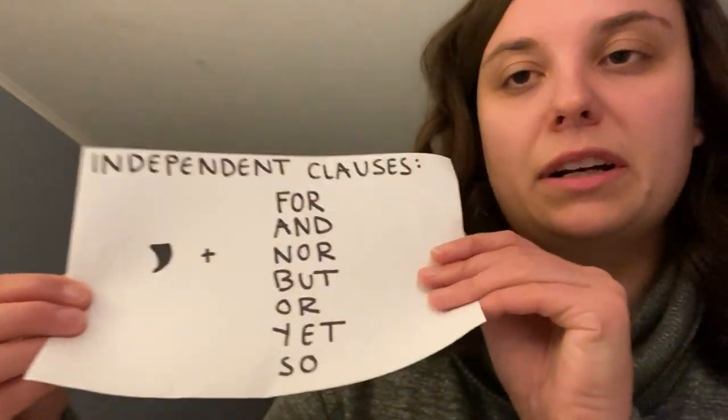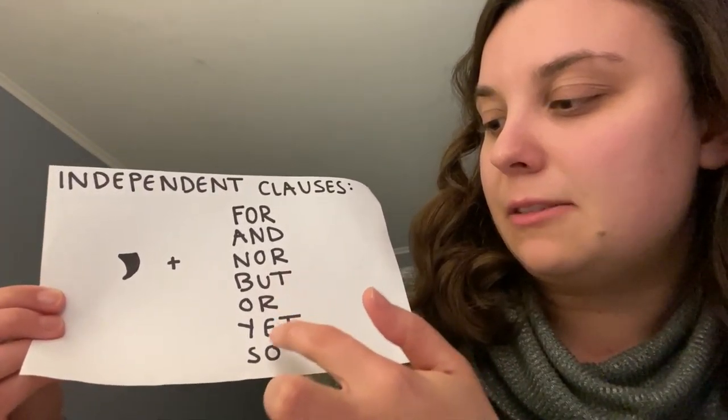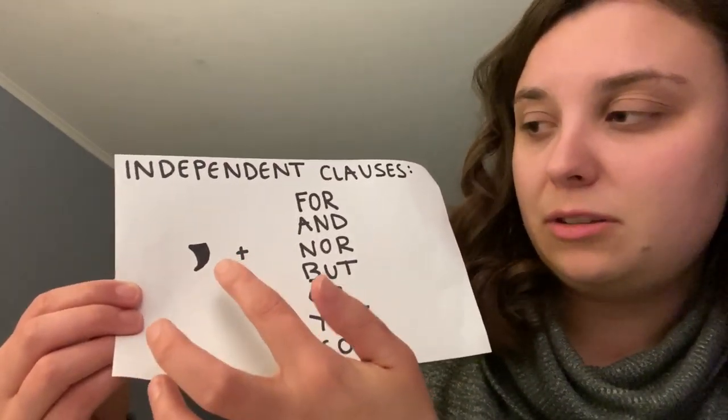The first rule is you need a comma in between two independent clauses. Independent clauses are sections of a sentence that could stand alone as sentences by themselves — they've got a subject and a verb and convey a whole idea. If you've got two independent clauses, you're going to need a comma and a conjunction: for, and, nor, but, or, yet. It spells out FANBOYS, so it's kind of easy to remember.